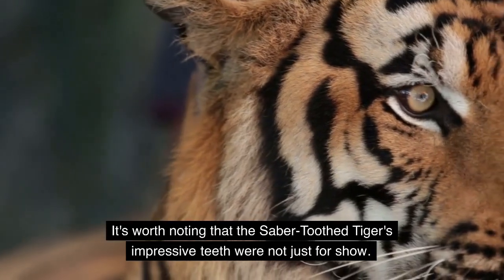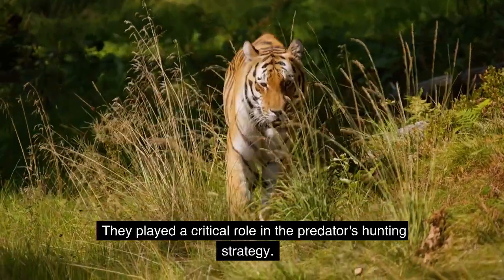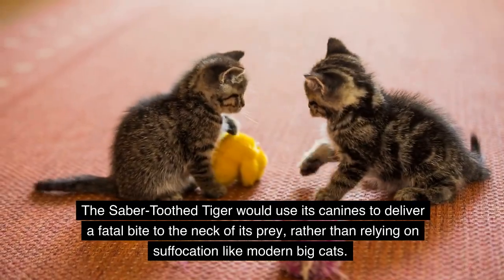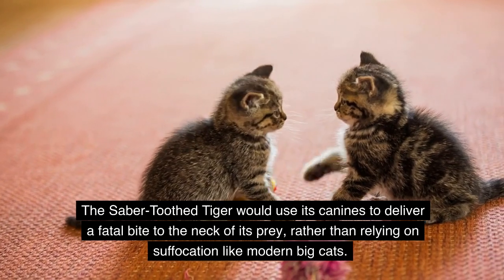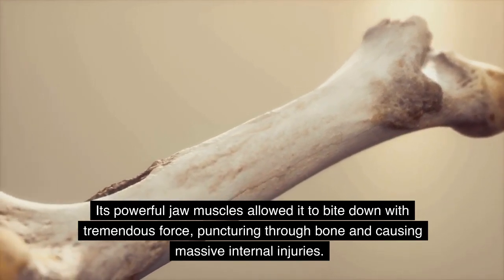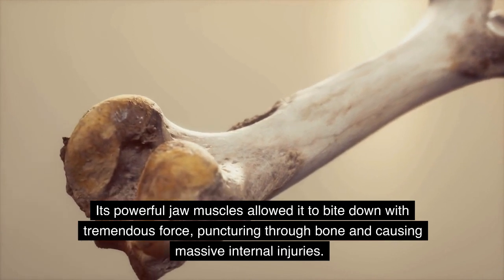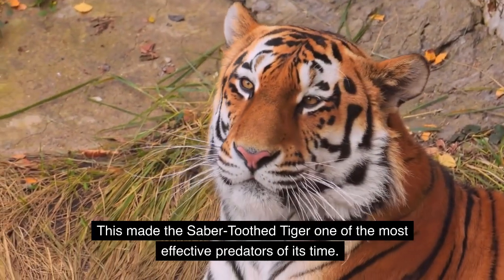The saber-toothed tiger's impressive teeth were not just for show — they played a critical role in its hunting strategy. It would use its canines to deliver a fatal bite to the neck of its prey, rather than relying on suffocation like modern big cats. Its powerful jaw muscles allowed it to bite down with tremendous force, puncturing through bone and causing massive internal injuries, making it one of the most effective predators of its time.